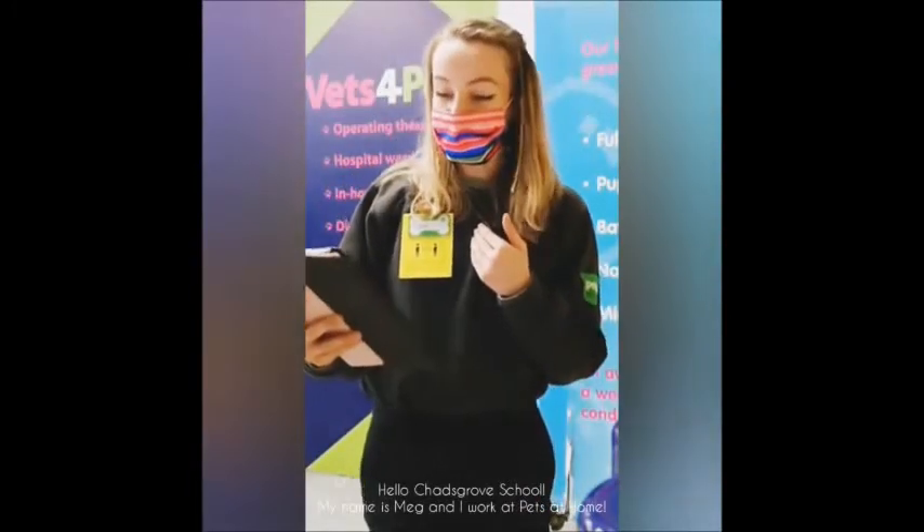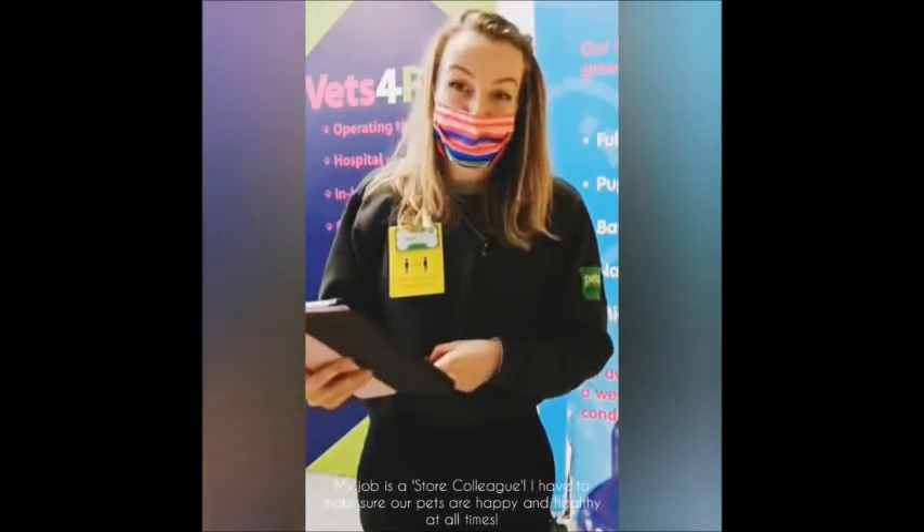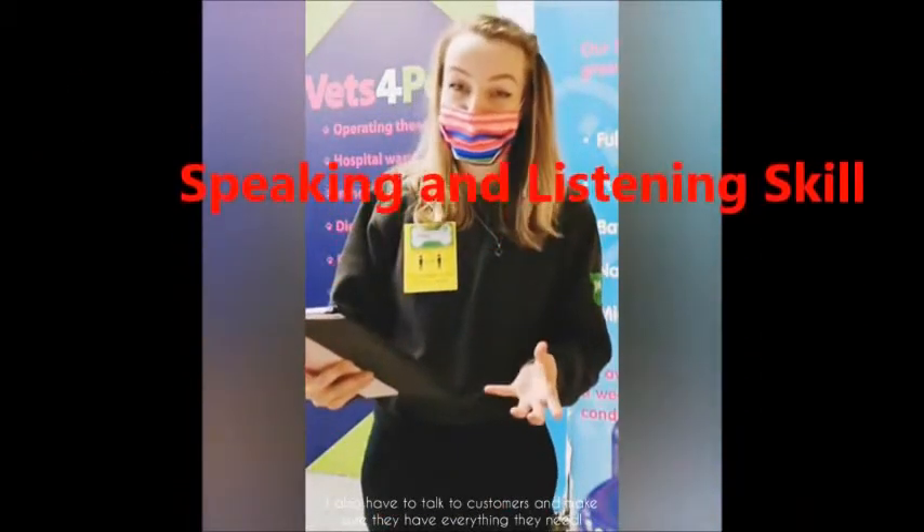Hello Chasgrove School. My name is Meg and I work at Pets at Home. My job is a store colleague. I have to make sure our pets are happy and healthy at all times. I also have to talk to customers and make sure they have everything they need.